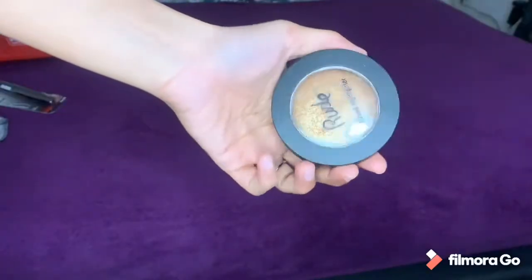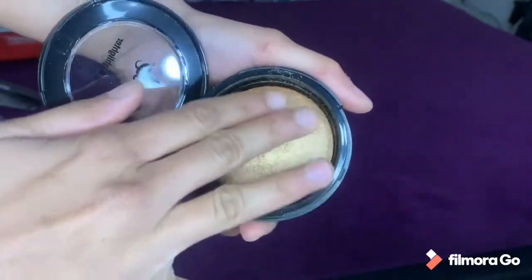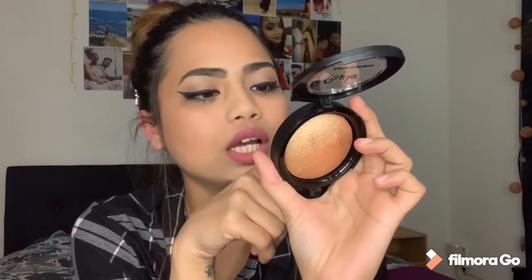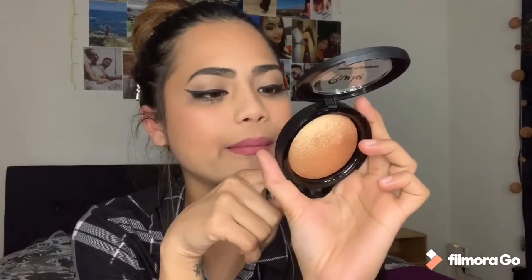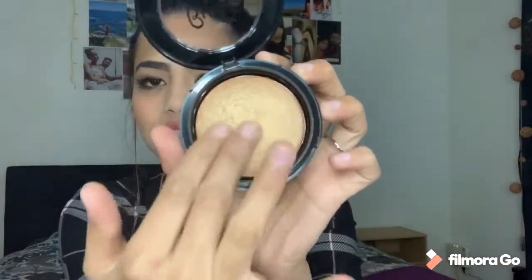I'm going to swatch the highlighter in front of you. This is shade 87855 in Queen's Glow. The net weight is 10 grams and it is paraben free and cruelty free — it says so right here. I got this because it's a really good highlighter. If you are darker than me, this golden highlighter is going to suit you very well — it'll be a bomb highlighter for you.